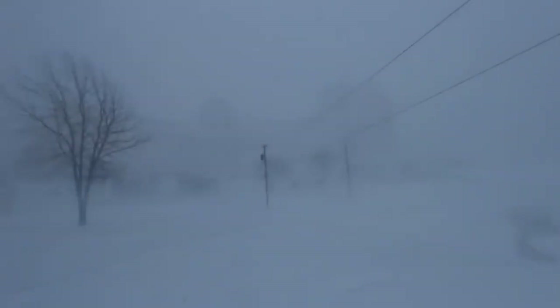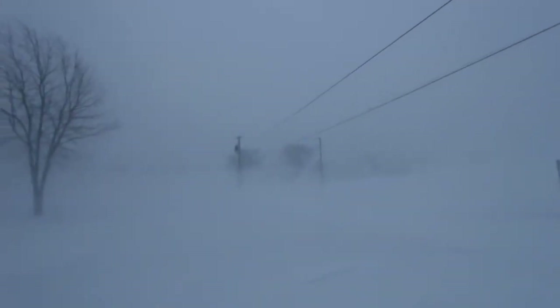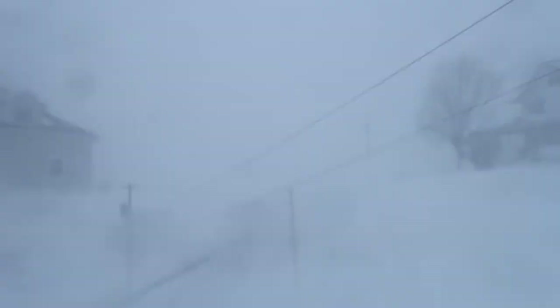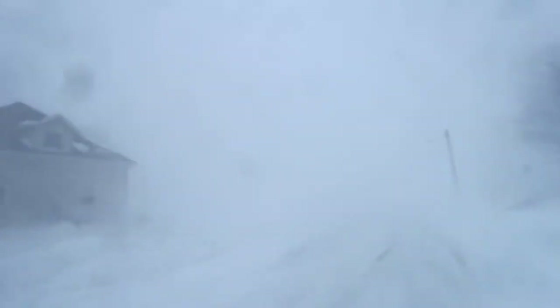Hey, what is going on Wildlife X Team? This is Michael here, and with the temperatures cooling down now and winter approaching, it's going to be very important that you take care of your home. One of the big problems that a lot of people do not realize is animal infestation.